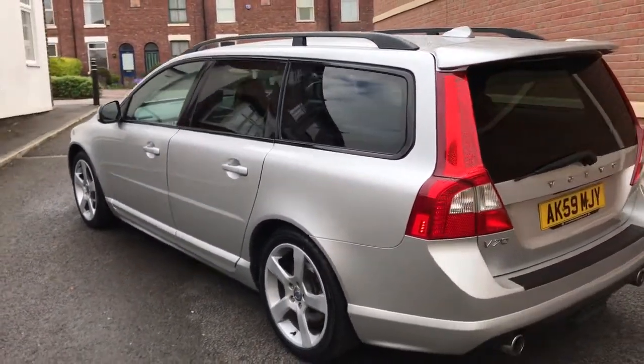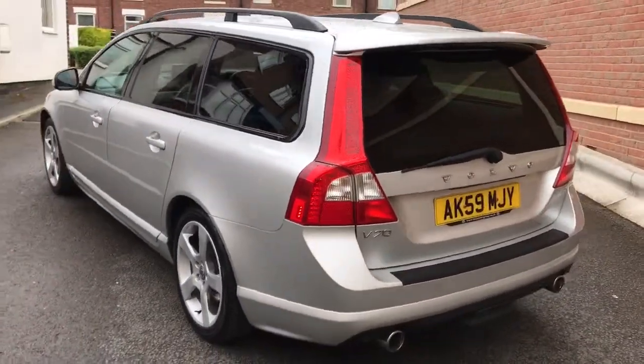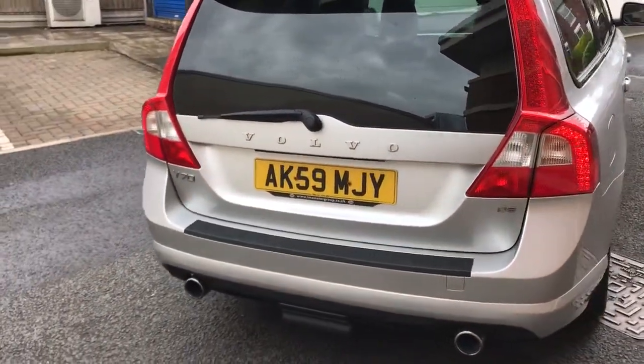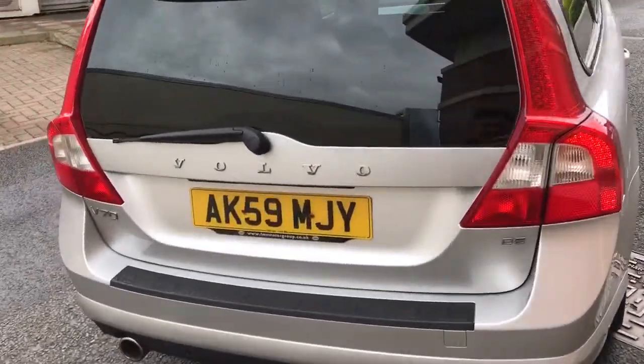It's got the 18 inch alloy wheels as you can see, it's got the rear spoiler and the roof bars. It's got an amazing engine, and it's also got the satellite navigation and Bluetooth. It's got front and rear parking sensors, so it really is an amazing example.